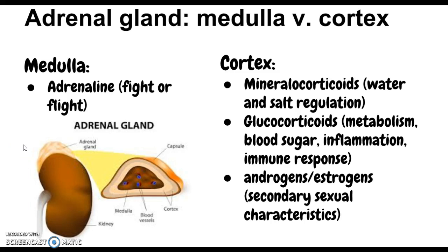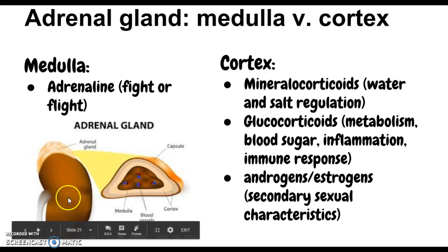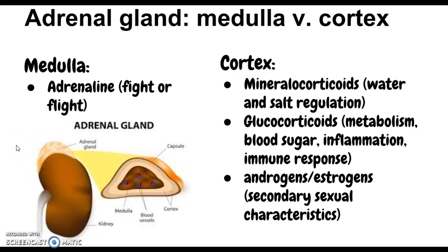Next, the adrenal gland. The adrenal gland is located above the kidney, and it still connects to the pituitary gland because the anterior pituitary secretes ACTH — adrenocorticotropic hormone — which controls the growth, development, and function of the cortex of the adrenal glands and controls release of glucocorticoids and adrenal androgens, as well as aldosterone secretion. The adrenal gland is divided into two parts: the medulla and the cortex.